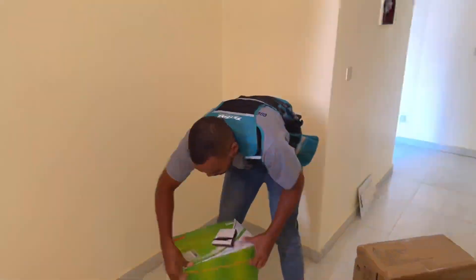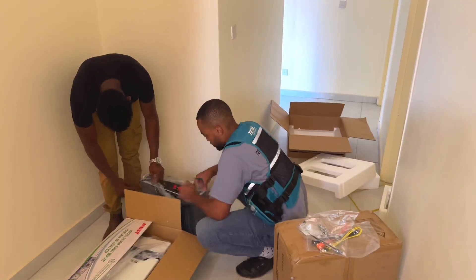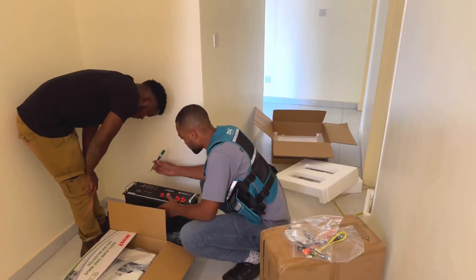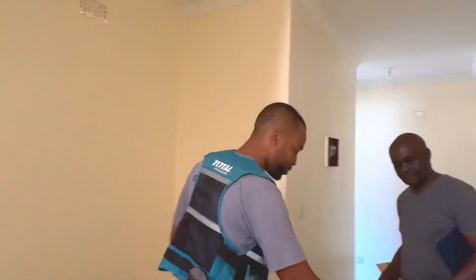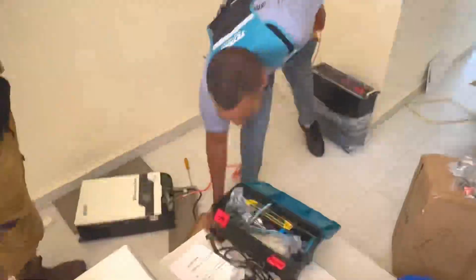Coming back on the inside, we are unboxing the inverter and the two batteries. We are also planning the perfect position for our system and access to the distribution box. The whole setup is explained to the client, including information on some of the components we are going to be installing.